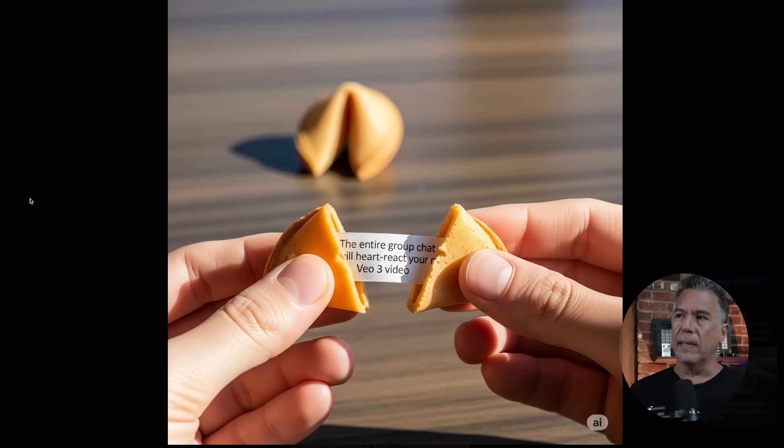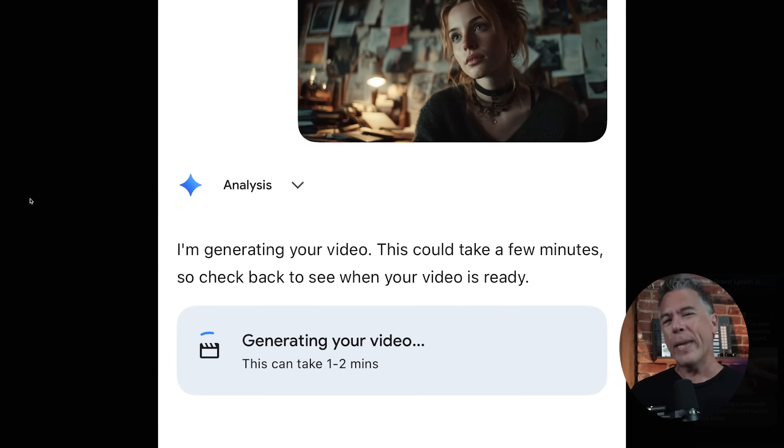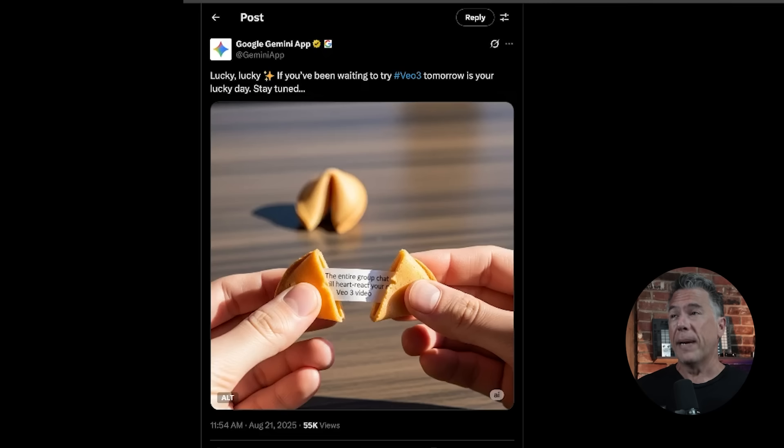Interestingly, Google is kind of making a deal out of VO3 being available on the Gemini app, which is a little confusing since I thought we had it already. The Gemini app is letting us know that starting tomorrow, you'll be able to generate VO3 videos. I don't know what price point tier this is or if it's open to everyone — I seriously doubt it's going to be completely free. I'll let you know when I find out more. Overall, the Google and DeepMind teams seem to be on fire right now. I'm sure we'll be talking about them again next week.